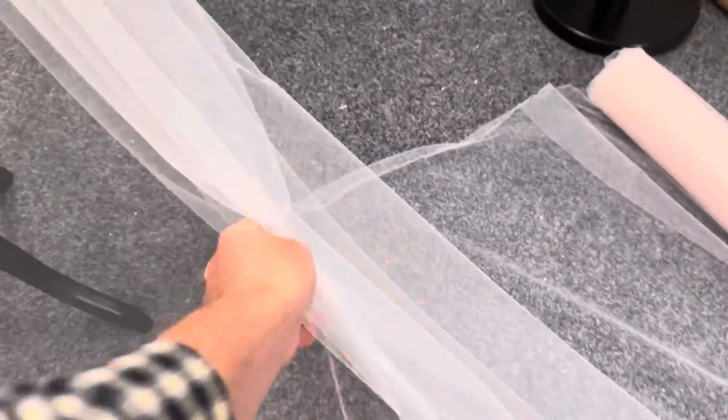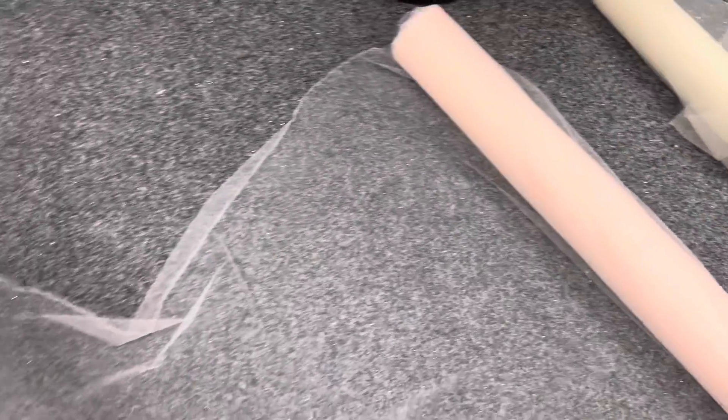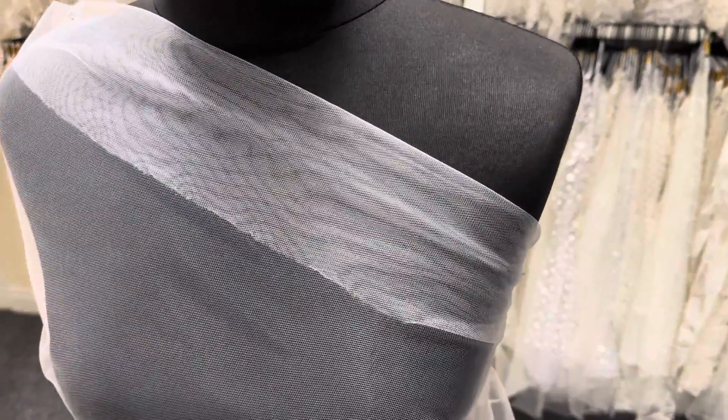It's ivory in colour, however it does have a very, very slight blush cast to it when you can see multiple layers together. And if I pan over to the roll, it really does look a little bit blush, but in one or two layers it very much looks like a classic ivory colour. Available from stock and without minimum quantity.